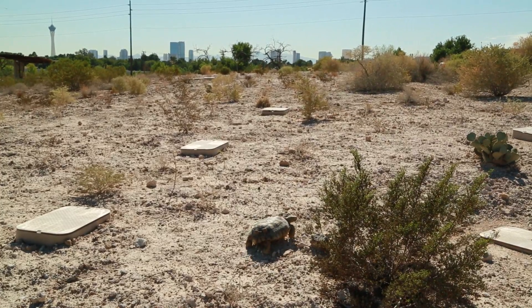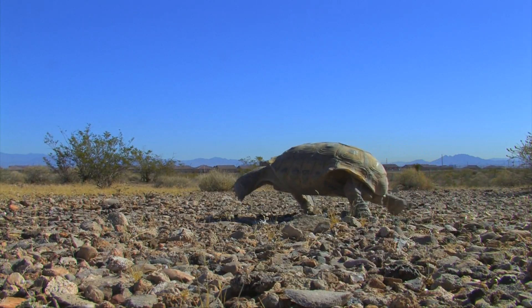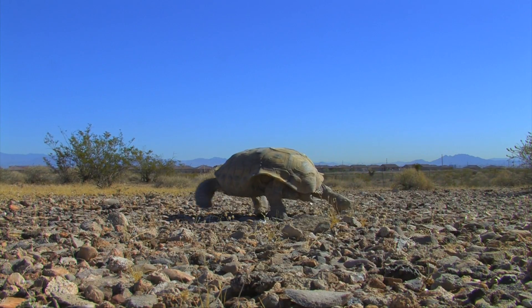They're not the most sociable of animals, and they like their room to roam, which is why we've strictly limited their numbers. We don't want people bringing us their pet tortoises — if they're moving out of state, or for whatever reason, or they had babies — we don't accept any animals of any kind.